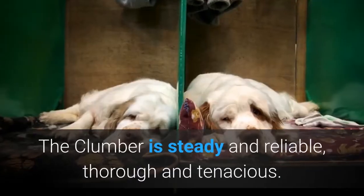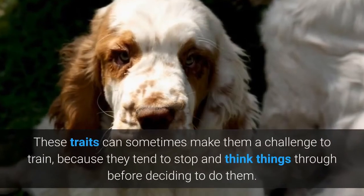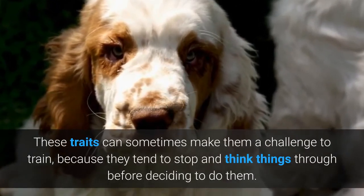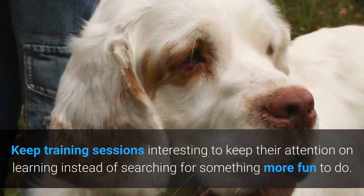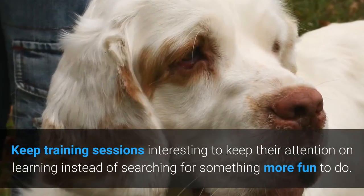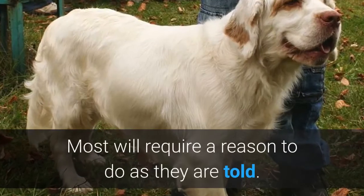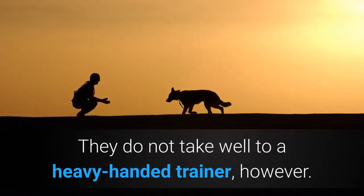Training. The Clumber is steady and reliable, thorough and tenacious. These traits can sometimes make them a challenge to train, because they tend to stop and think things through before deciding to do them. Keep training sessions interesting to keep their attention on learning instead of searching for something more fun to do. Most will require a reason to do as they are told. They do not take well to a heavy-handed trainer, however.